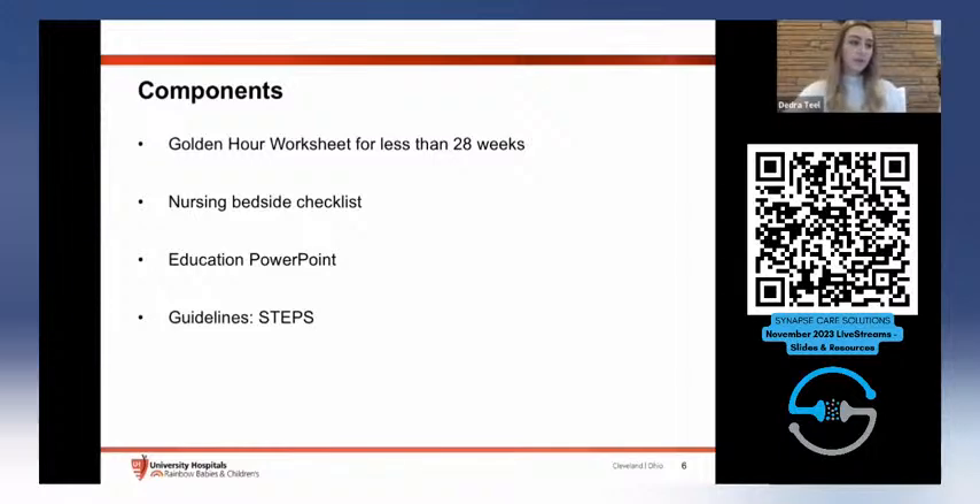We developed several components for the project: we revised our golden hour worksheet to be more specific for infants less than 28 weeks gestation, made a nursing bedside checklist, an educational PowerPoint, and the guidelines.